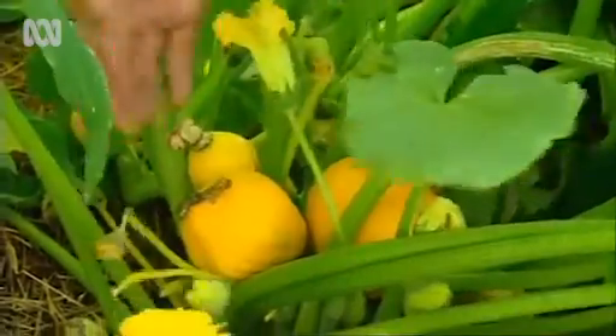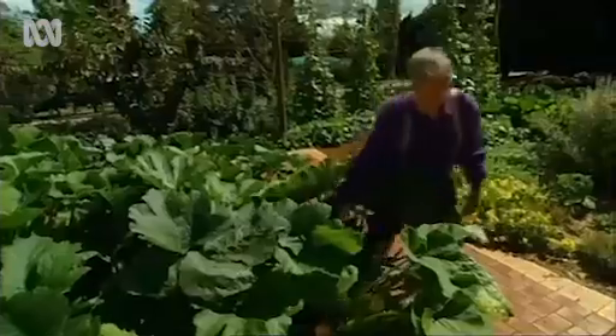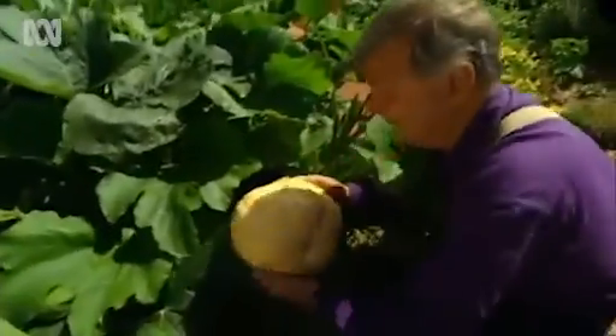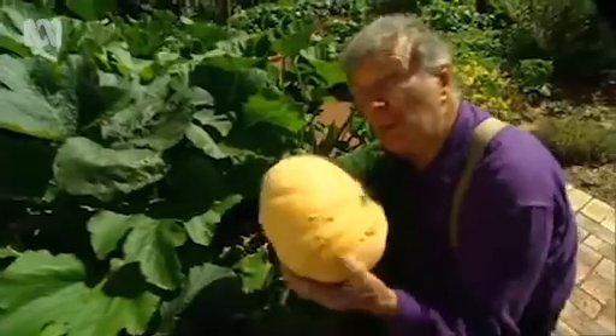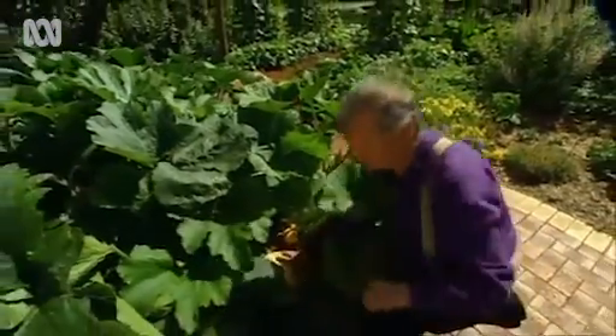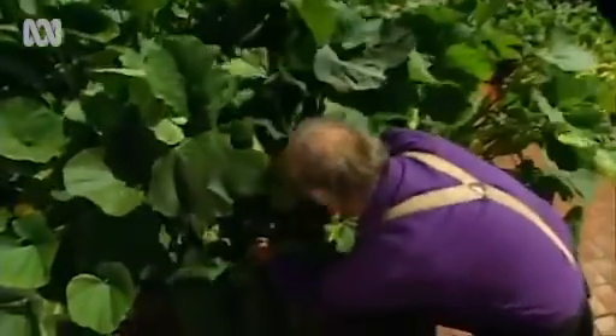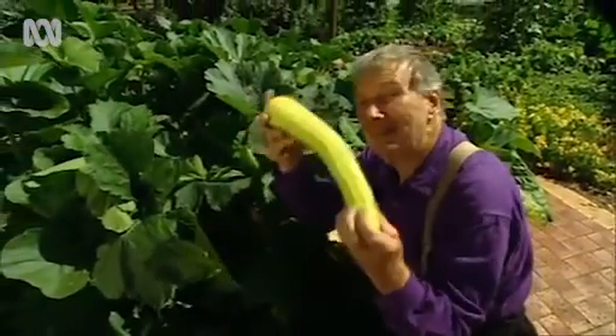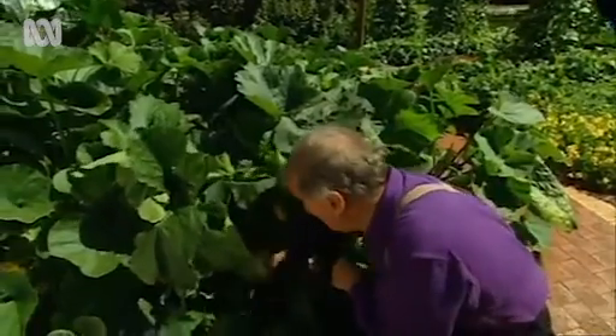When I planted them, I put in ones such as golden nuggets, where you get great clusters of them together all in one area, and some of the bigger ones too. This one is ready to eat already — it's lovely and solid. And the zucchinis — pick them small. This one is getting a little bit big, but it's still tender and sweet.